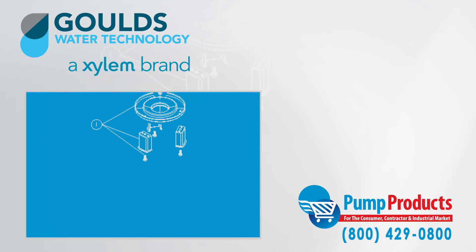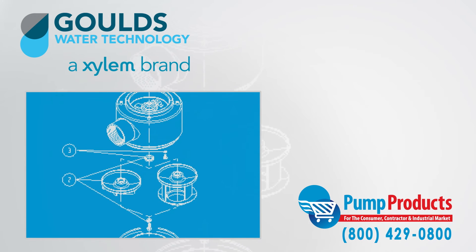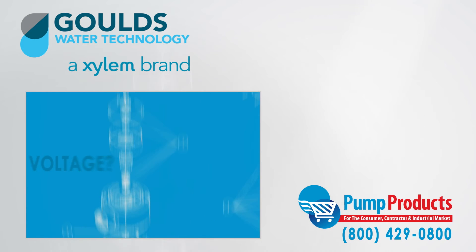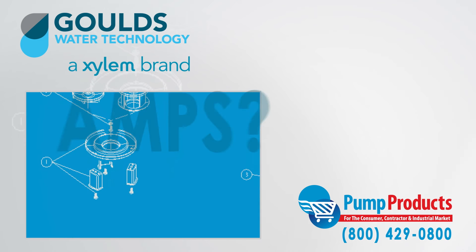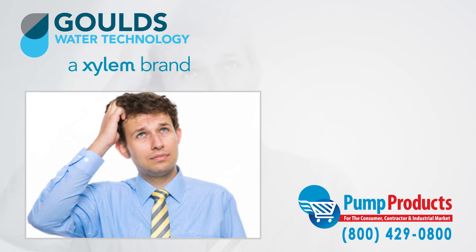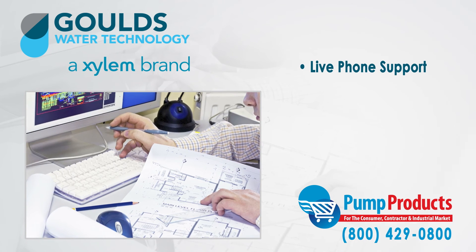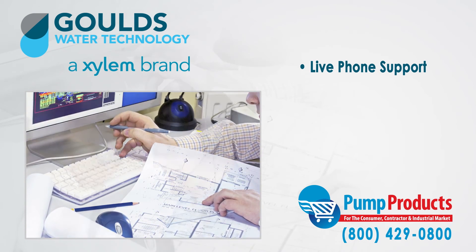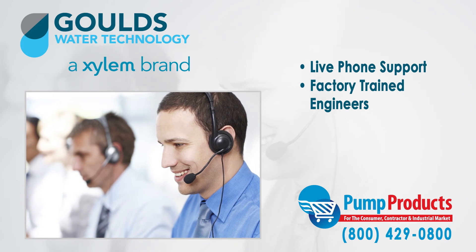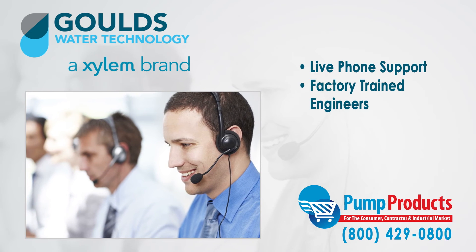With so many different varieties of pumps, all having different specs, it can be a daunting task picking the right pump. Common questions about GPM, total dynamic head, voltage, amps, and horsepower required for an application can make any consumer apprehensive. That is why any question can be answered by one phone call to our PumpProducts.com application engineers. Our friendly, knowledgeable, and factory trained pump engineers can size up any pump and make sure it meets all your demands and runs at full efficiency.